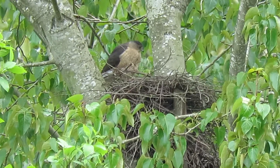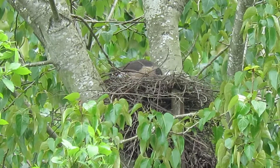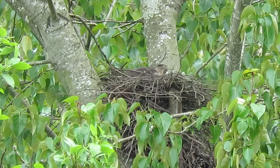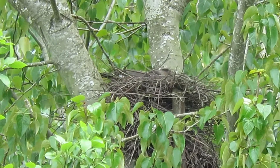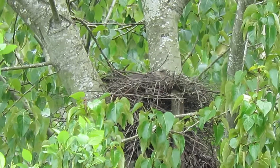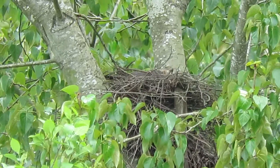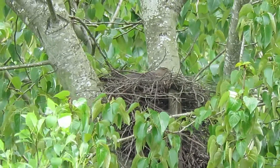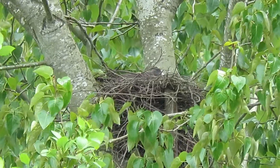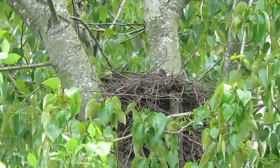She finally got back to relieve him. Now we'll see what goes on — easing on down onto the nest. You can see she's much bigger laying there than he was. Down she goes, warming those eggs up. How about that!